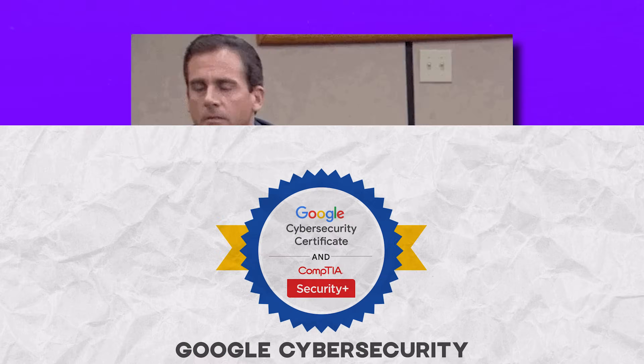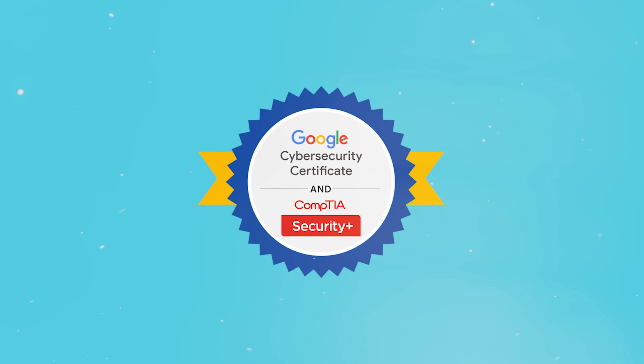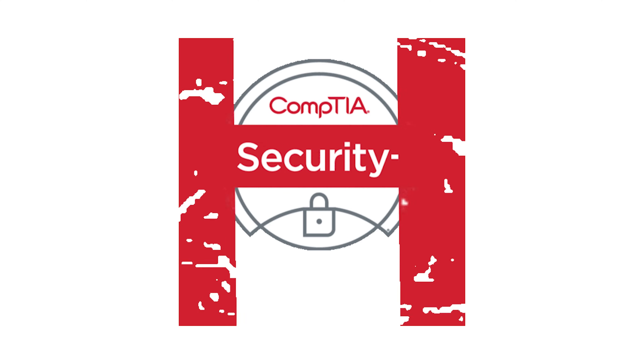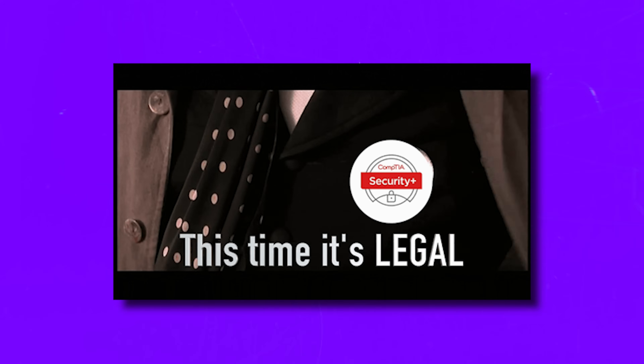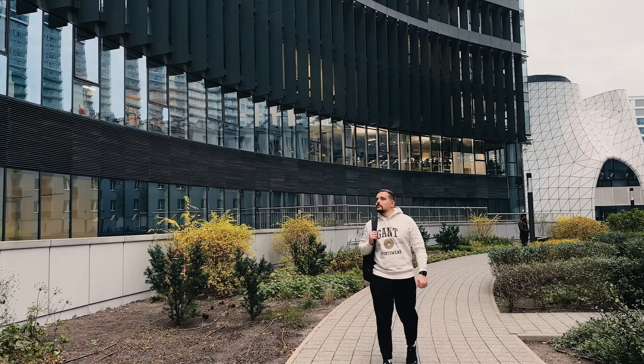Can this certification help you land a job? I would say it gives you a chance. Having a certificate from Google could make your resume more appealing to employers. It also sets you up for the CompTIA Security+ exam — a top-level certification in the cybersecurity field. When you finish both, you earn a dual credential, and as a graduate you get a special discount on the CompTIA Security+ exam and training. However, this program won't automatically make you job-ready — you'll likely need to keep improving your skills, build an impressive portfolio, and put in the effort for interview preparation.